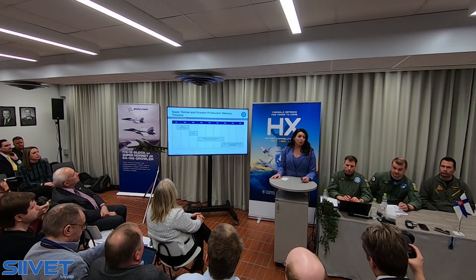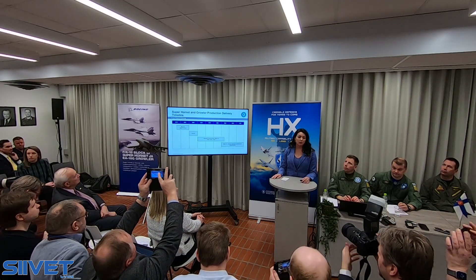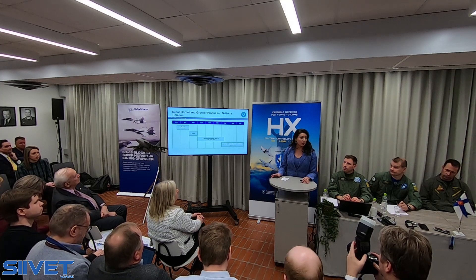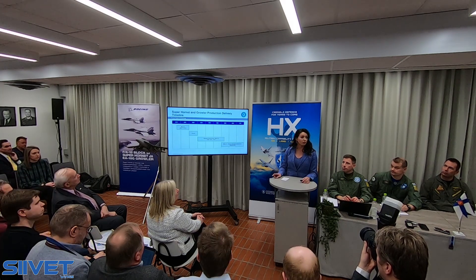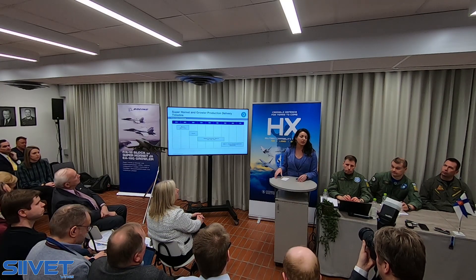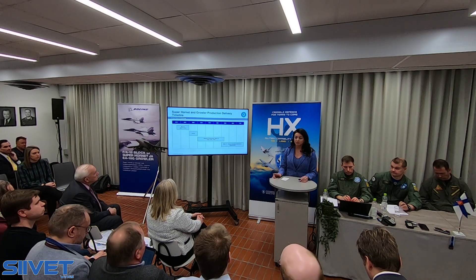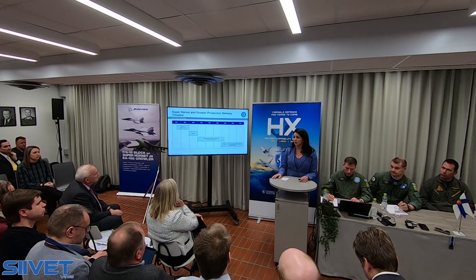The Super Hornet line is alive and well. We have a program of record of over 550 Super Hornets and 160 Growlers. This year, we will deliver the last of the Block II Super Hornets to the U.S. Navy, which also includes two Block III test jets we'll deliver to the Navy this spring. Then we'll transition to a year's worth of production builds for Kuwait, and in 2021 we'll start delivering the full Block III Super Hornet to the U.S. Navy under our multi-year four contract, which includes 78 Block III Super Hornets.